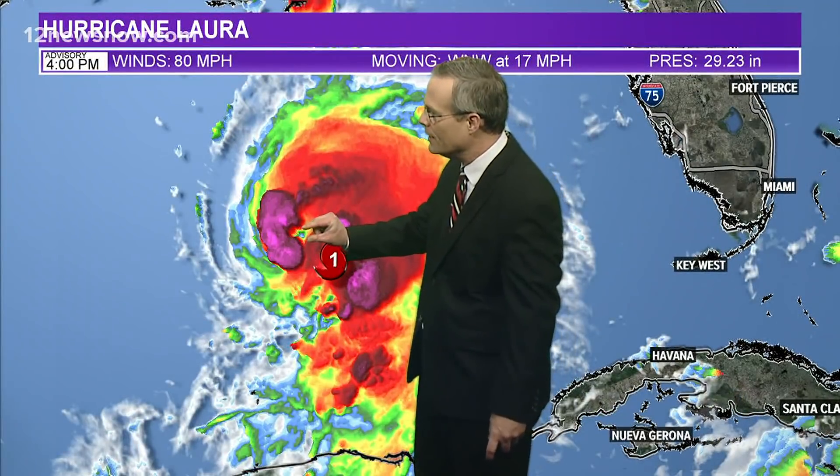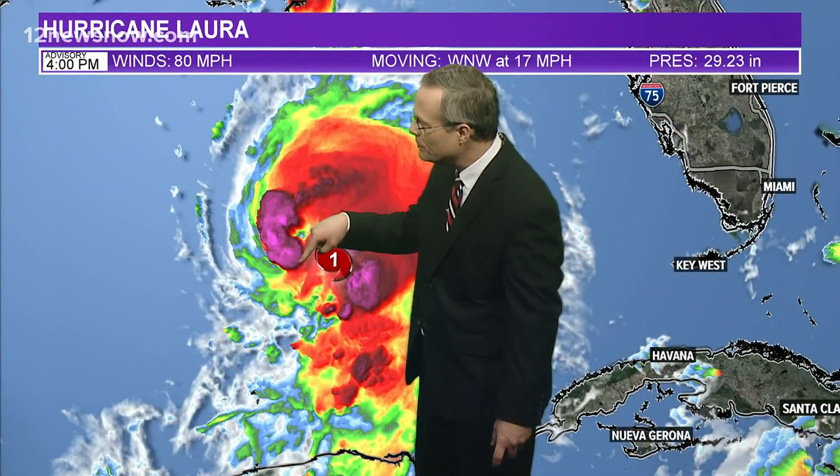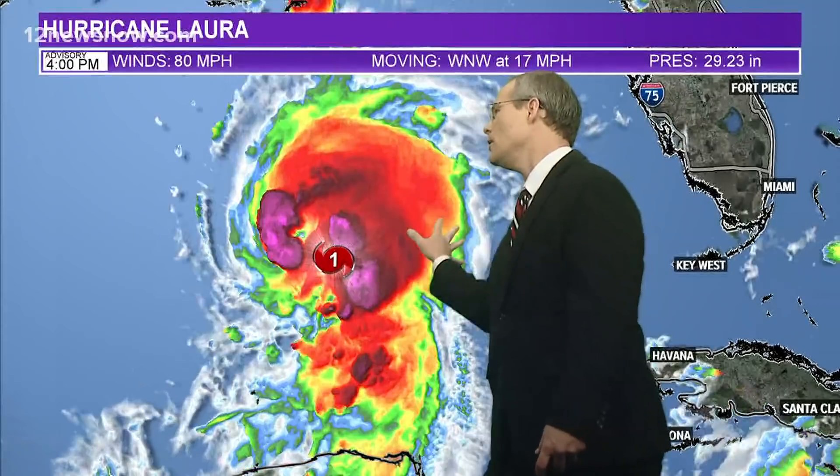Let's look at the indications: we're starting to get an eye right there — you can see in just the last couple of frames, an eye starting to form. This deep, dark purple represents hot towers going up, very intense updrafts, and that means convection is very well established. You can also see some striations right there, which is another indication of high pressure.